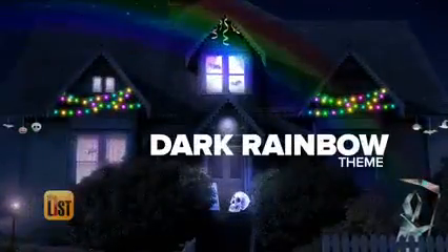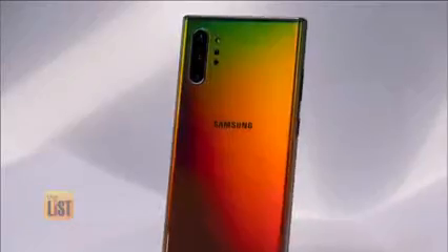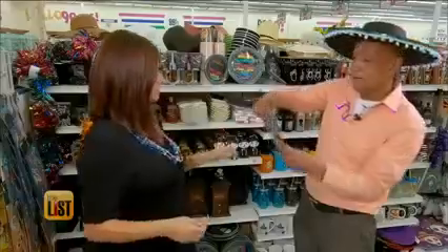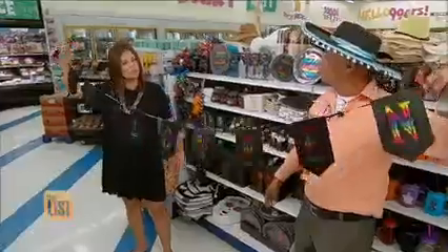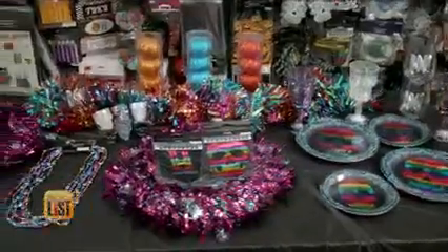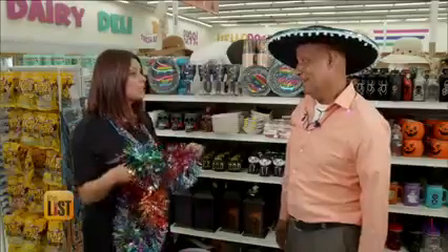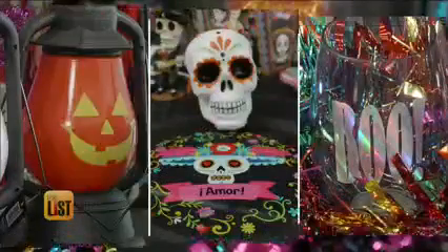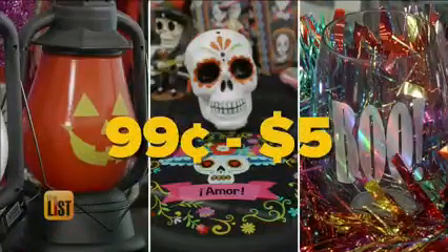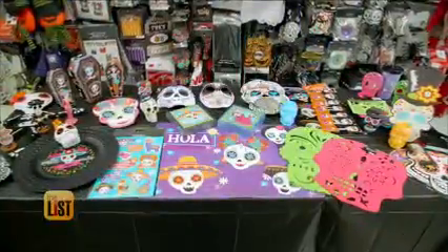We'll end our 99 cent store Halloween themes at the end of the rainbow with the dark rainbow theme. This look is wildly popular, showing up on everything from smartphones to sneakers. There's even a banner that says Halloween in rainbow colors — so fun! Usually for Halloween you think of black and orange, but adding a bunch of color is really going to show off your creativity and give more festivity to the season.